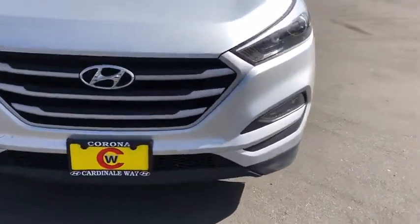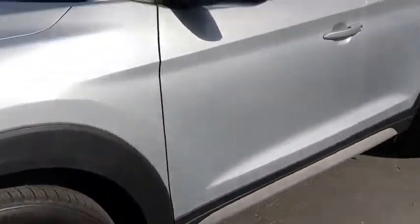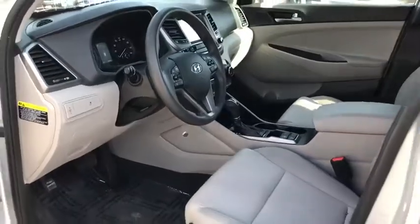Keyless entry, traction control, dual airbags, Bluetooth, alloy wheels, power steering, one owner, four-wheel disc brakes, heated front seats.